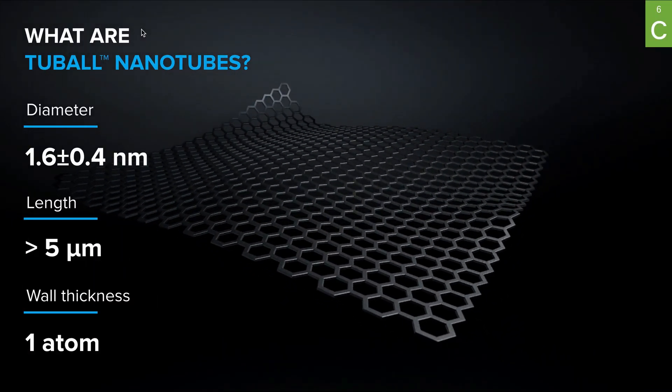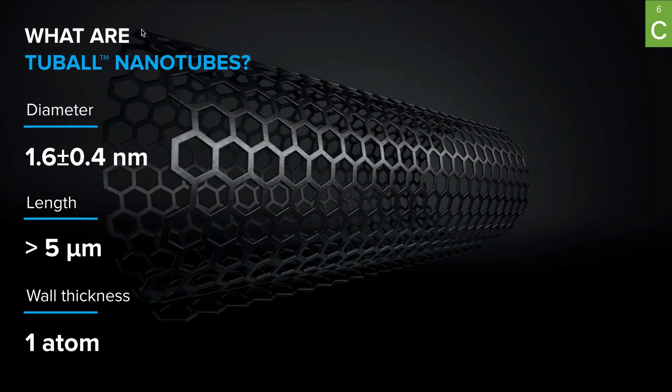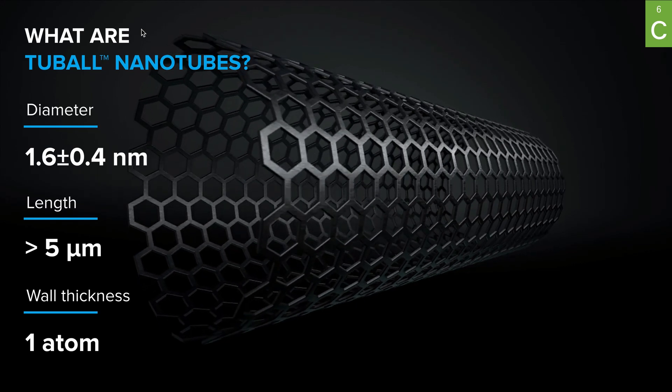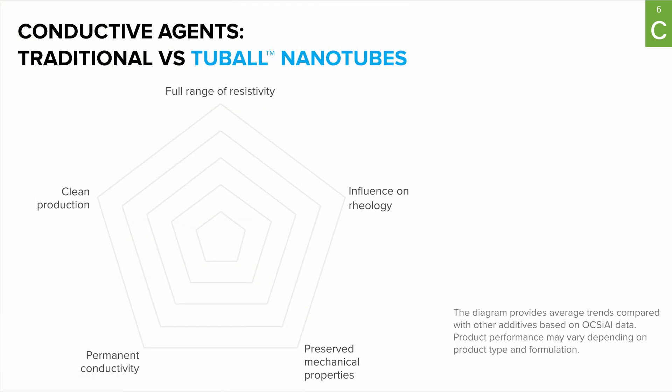What are Tuball Nanotubes? Tuball Nanotubes are single-wall carbon nanotubes — sometimes called graphene nanotubes because they can be envisioned as a rolled-up, extremely thin layer of graphene. There are a number of conductive agents on the market. Here on the graph we compare Tuball Nanotubes against conductive carbon black and graphite powder.